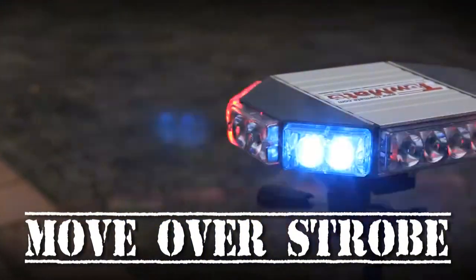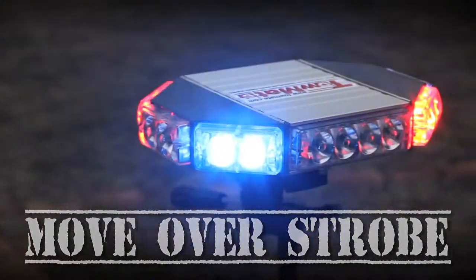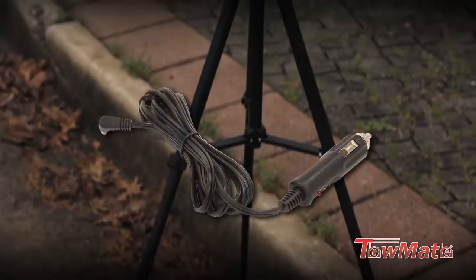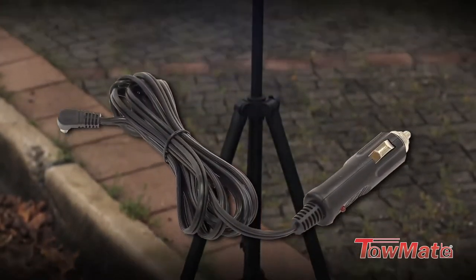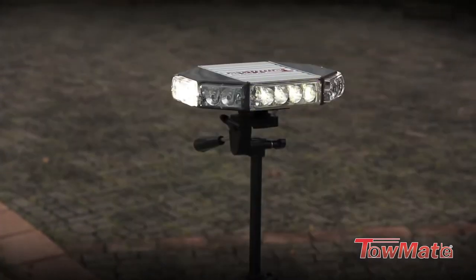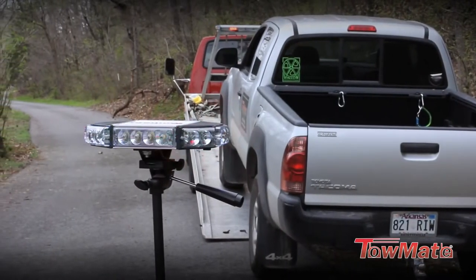The Moveover Strobe package includes the S09 strobe light pod with lithium battery providing hours of safe operation, a cigarette lighter charge cord, and the fast setup compact tripod stand that securely displays the strobe roadside for maximum results.